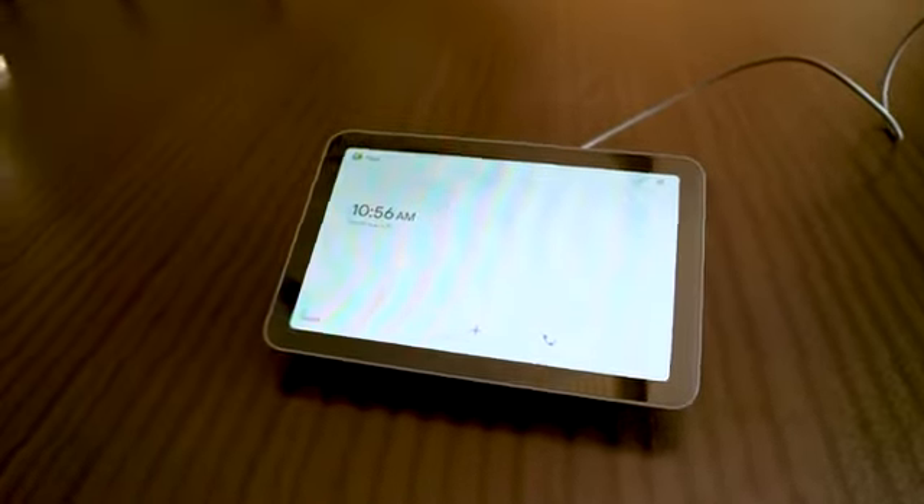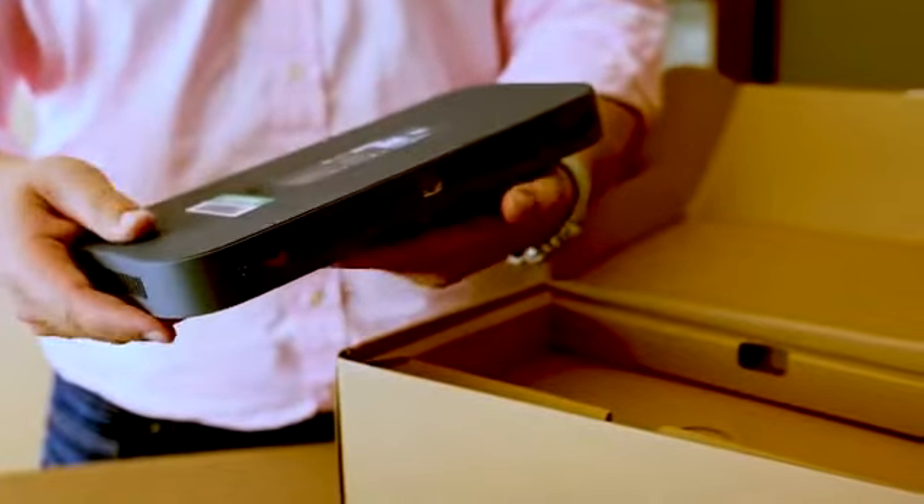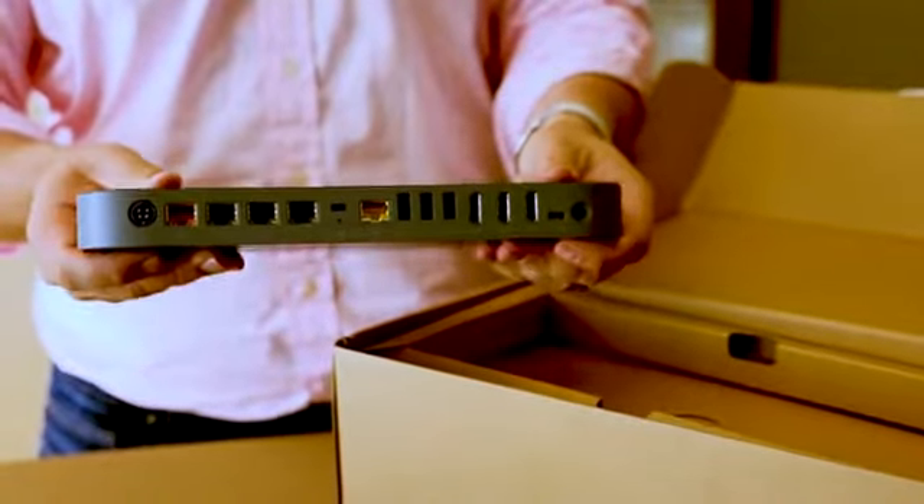The Series One touch controller is made by Memo. It is a 10-inch Power over Ethernet display, which serves as the human interface to the more complicated system — the Series One kit.